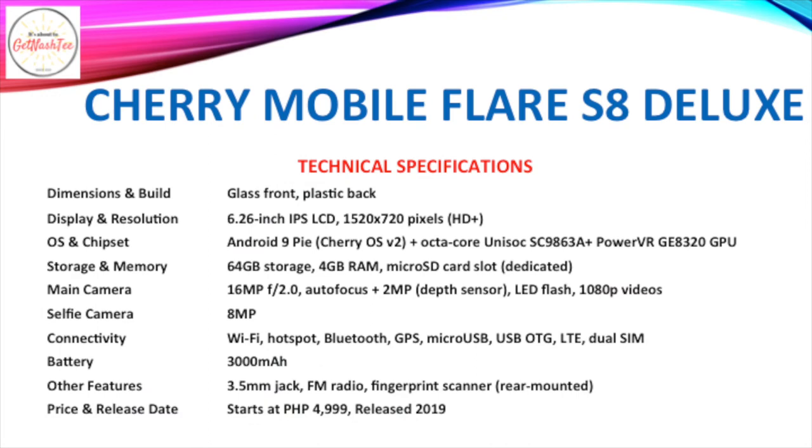Another Cherry Mobile on the list is the Flare S8 Deluxe, which comes with a 6.26-inch IPS LCD of HD Plus resolution. It runs Android 9 Pie with Cherry OS version 2 on top and is powered by an octa-core Unisoc SC9863A processor and a PowerVR GPU. It has 64GB of expandable storage and 4GB of RAM, a dual camera setup with a 16MP primary camera coupled with a 2MP depth sensor, and an 8MP selfie camera.